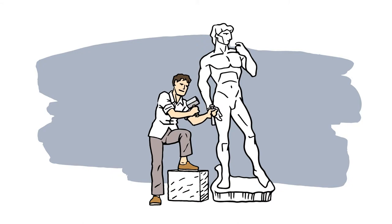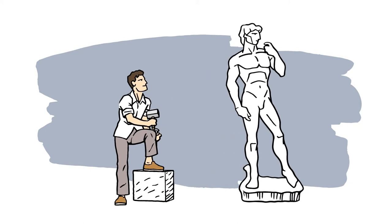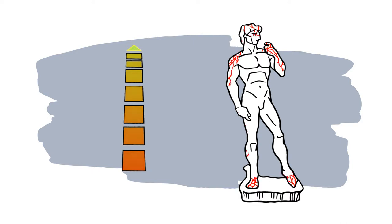Stem cells function as both the marble and the sculptor. That is, they decide what kind of body part to build and then use themselves as the materials to build it. If our stem cell supply is robust, our body is able to repair the various forms of damage that accumulate throughout the body.